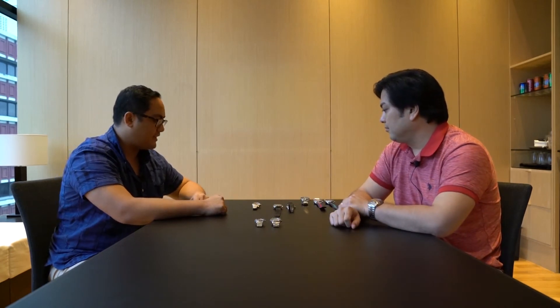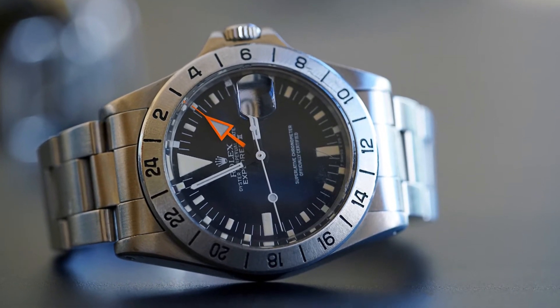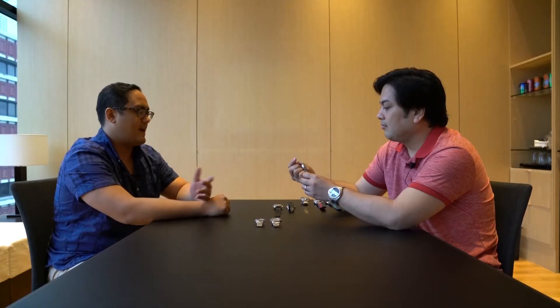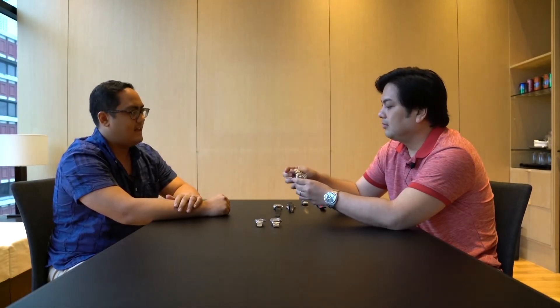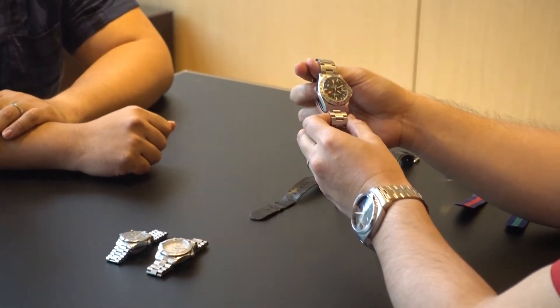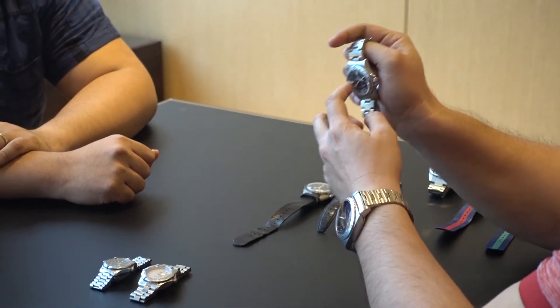Which leads me to my first and currently my only Rolex — the 1655 Explorer II. We know it harkens to Mount Everest, it's got the Steve McQueen association, and the orange hand. But most importantly, it's actually a family heirloom that belonged to my great-grandfather on my mother's side. It somehow ended up in my dad's hands, and when I graduated from university that was the watch given to me. What I like about this watch the most is that the lume is still white.